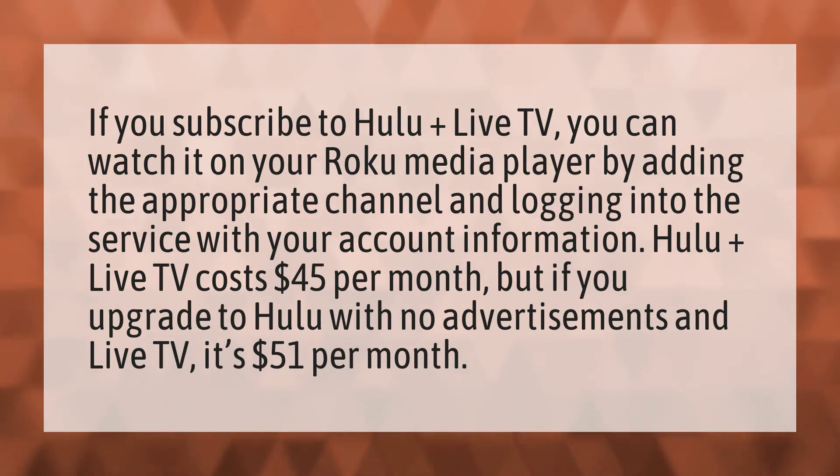Hulu Plus Live TV costs $45 per month, but if you upgrade to Hulu with no advertisements and live TV, it's $51 per month.